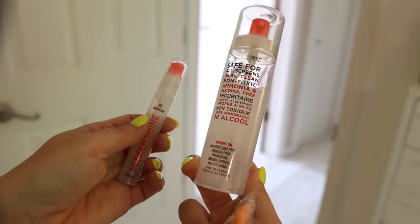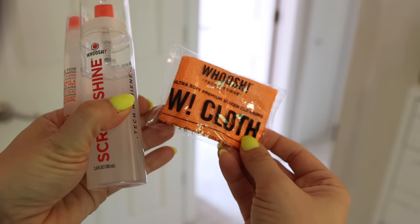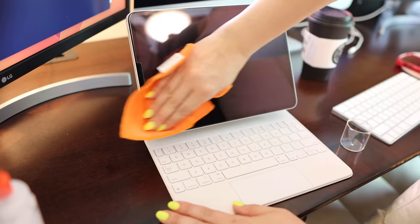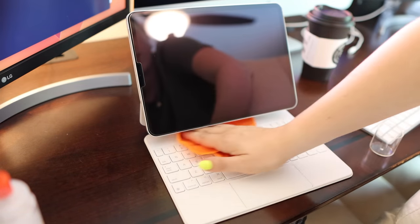Why is this Whoosh screen cleaner better than anything I've ever used? I don't know what it is in this product, but I bought it and it came with a full size and a little travel size. That stuff works so well on computers, laptops, tablets, your phone — shockingly well. And the little cloth that comes with it is really nice. I'm so wowed by Whoosh.